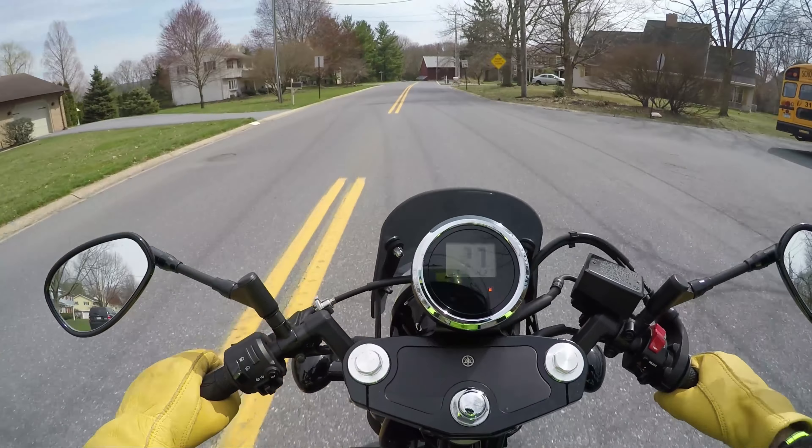I like when manufacturers do cool bikes like this — I think it's super cool. I'm 6'2 and Caleb, who's 6'4, has been driving this thing home every night since we got it and he looks awesome on it. It's not like the bike is devouring him.